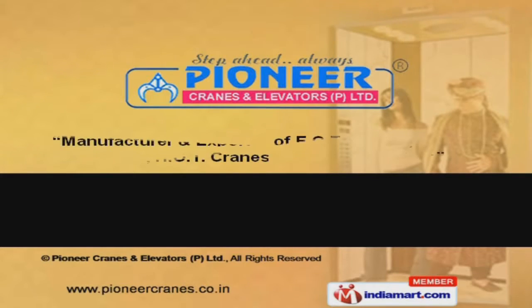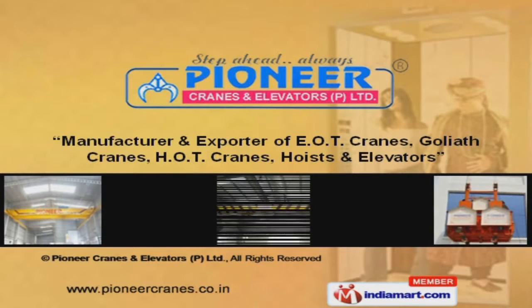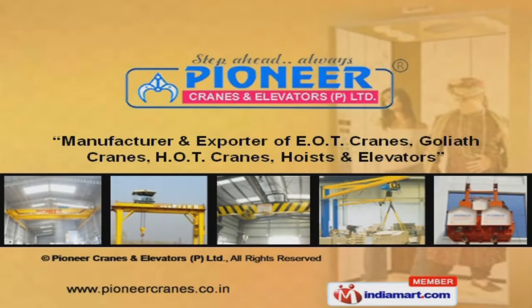Welcome to Pioneer Cranes and Elevators Private Limited, manufacturer and exporter of E.O.T. Cranes, Goliath Cranes, H.O.T. Cranes, Hoists, and Elevators.